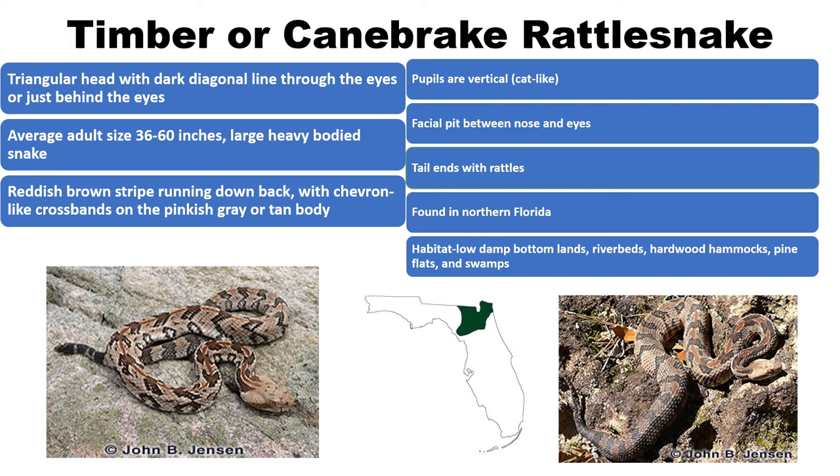Timber rattlesnakes are beige or pinkish-gray in body color, broken by a series of dark chevron-shaped crossbands running across their bodies. A rust-colored stripe runs along the middle of their backs. The tail of this species is dark brown or black and ends with large rattles. They are also pit vipers with a facial pit — the heat sensor they use when tracking prey.